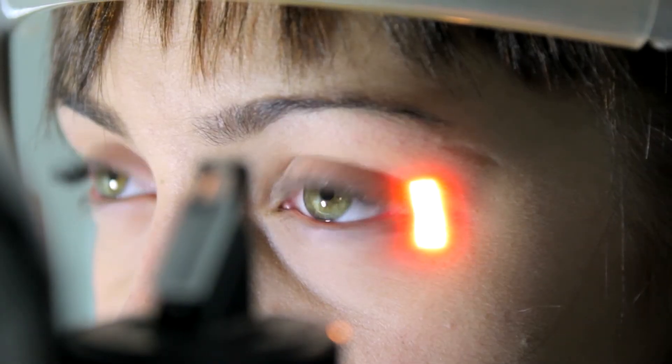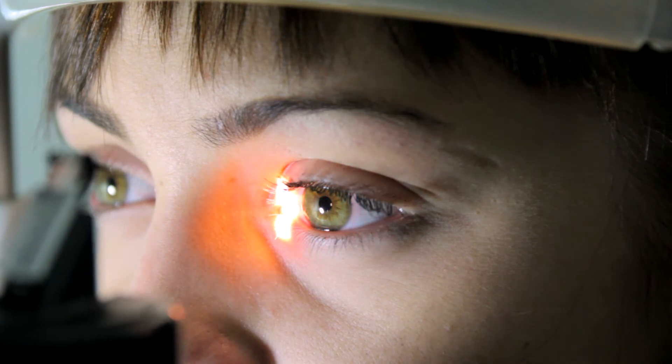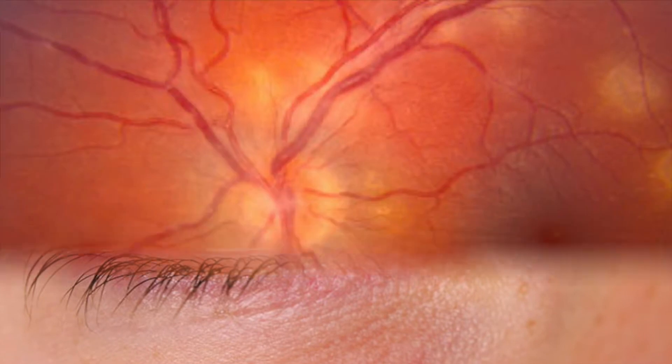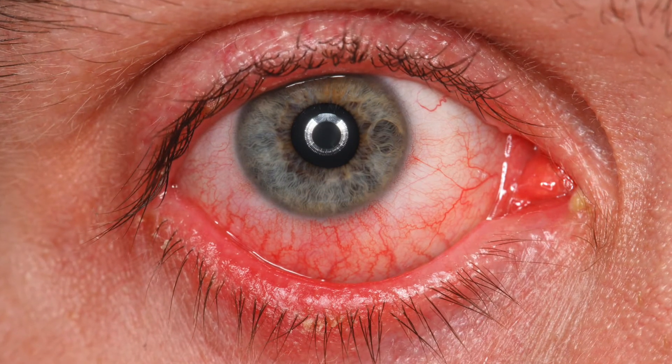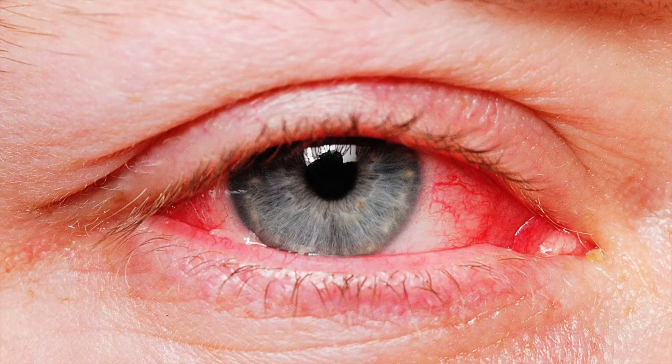This is why it's important for an optometrist to examine one's eye to rule out any eye complications. Eye redness can indicate that there is an issue in the front and or back of the eye. Most of the time, eye redness indicates that there is a disruption to one of the front eye surfaces, which can be triggered by